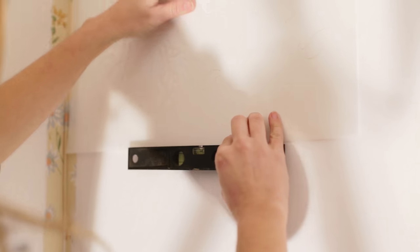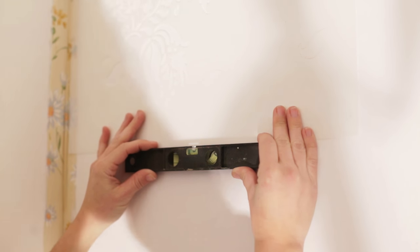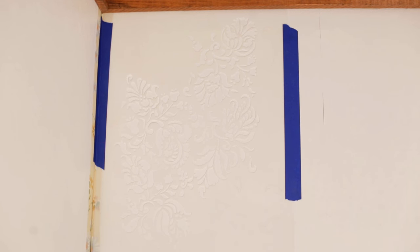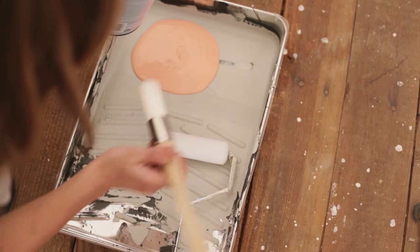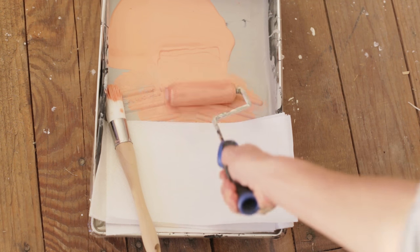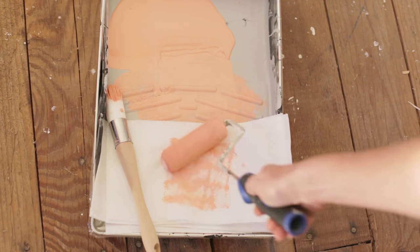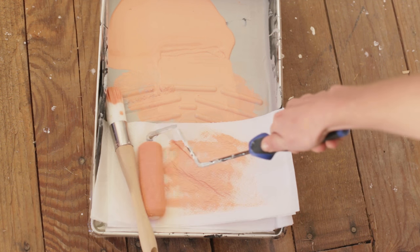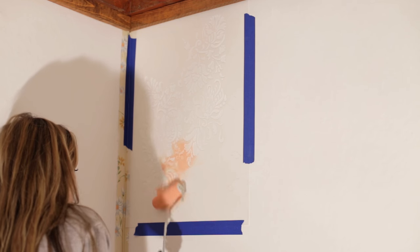For the first placement, you'll want to use a level to make sure it's straight, since you can never trust a wall. Once it was level, I used my painter's tape to secure it in place. Then it was time to get painting. After coating my roller with paint, I squeezed most of it off in the tray, then transferred it to a paper towel to lightly remove any extra paint left on the surface. Then I began rolling very lightly, gently pressing against the wall.